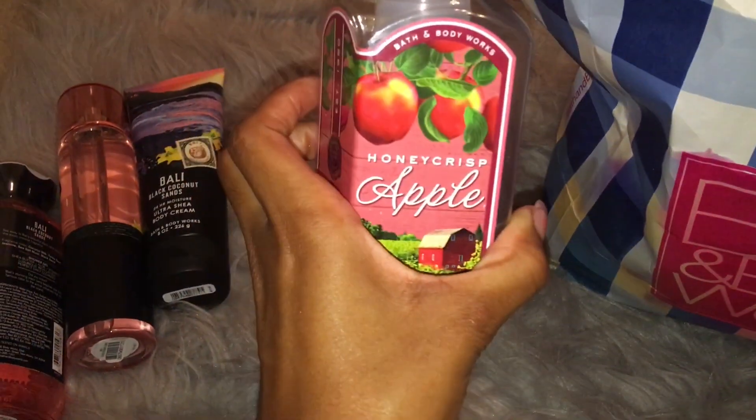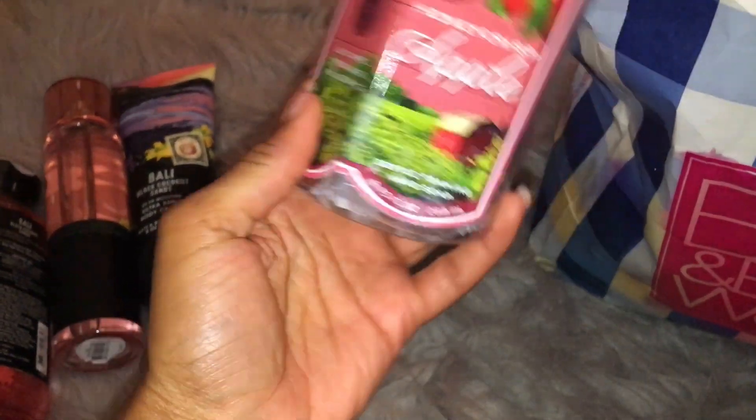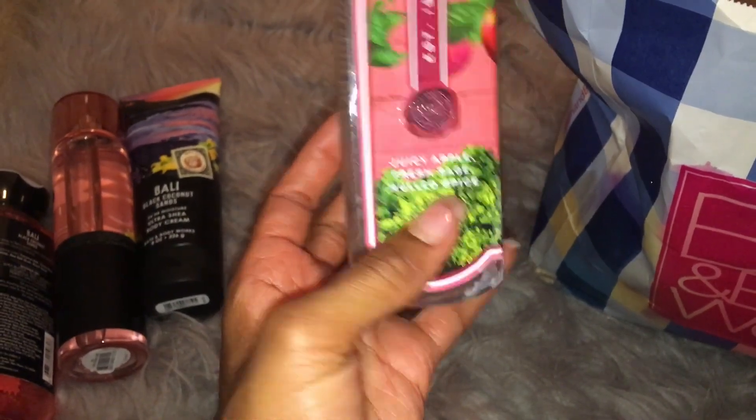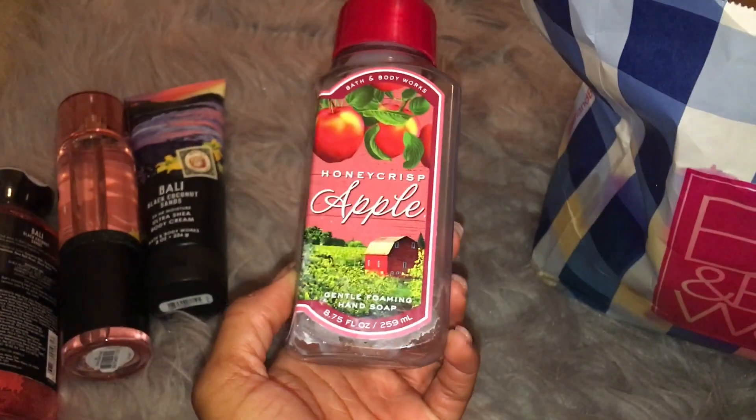Then I have a Honeycrisp Apple Hand Soap. This is the Gentle Foaming Hand Soap, and it was Juicy Apple, Fresh Sage, and Moil Spice. This was perfect for the fall time. It really just smelled like fresh apples.